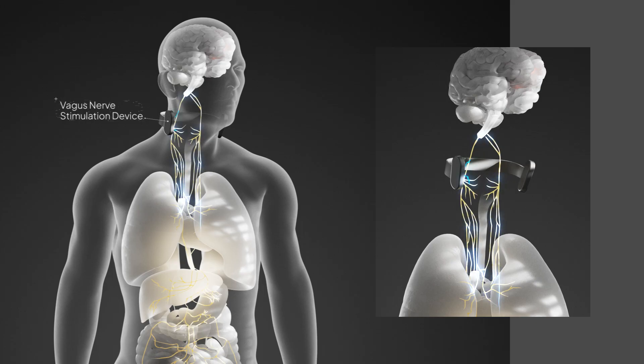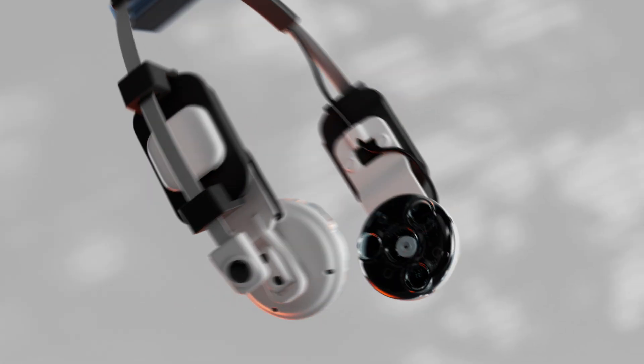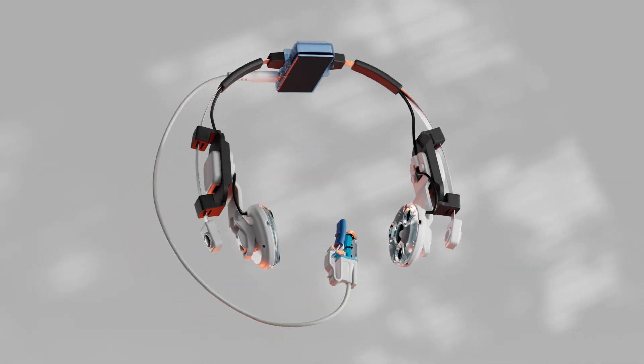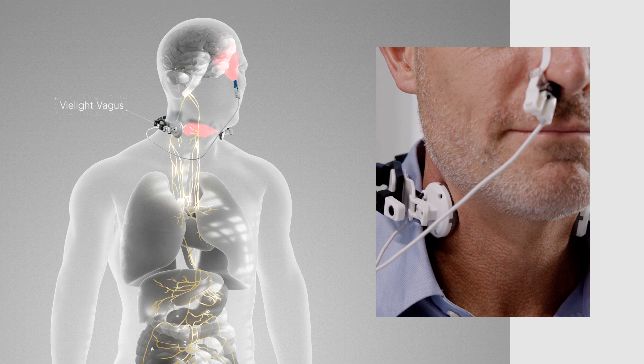Traditional vagus nerve stimulation typically involves electrical pulses. However, we have invented something novel. Introducing the V-Lite Vagus, an easy-to-use patented device that uses optimized near-infrared light energy, not electricity, to gently stimulate the vagus nerve through the neck.